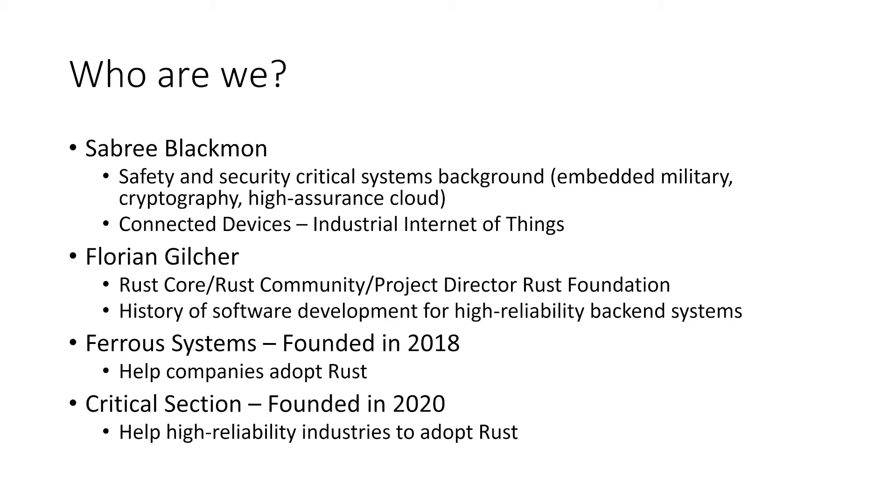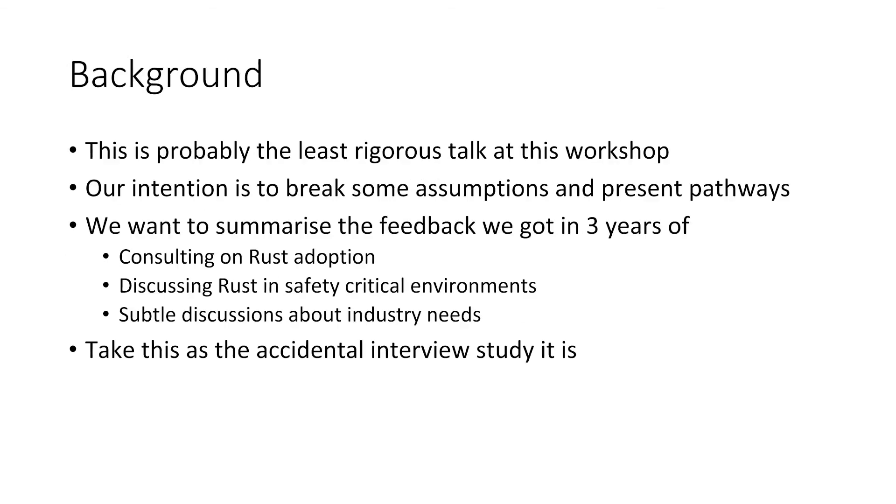Critical Section helps high-reliability industries to adopt Rust. This is probably the least rigorous talk in this workshop, but our intention is to break some common assumptions about what's out there and present a couple of pathways on how the things presented here are also very useful in the current path and current development of Rust. We want to summarize the feedback we got from around three years of consulting on Rust adoption, especially through our background in safety-critical work with interested companies we were interviewing.